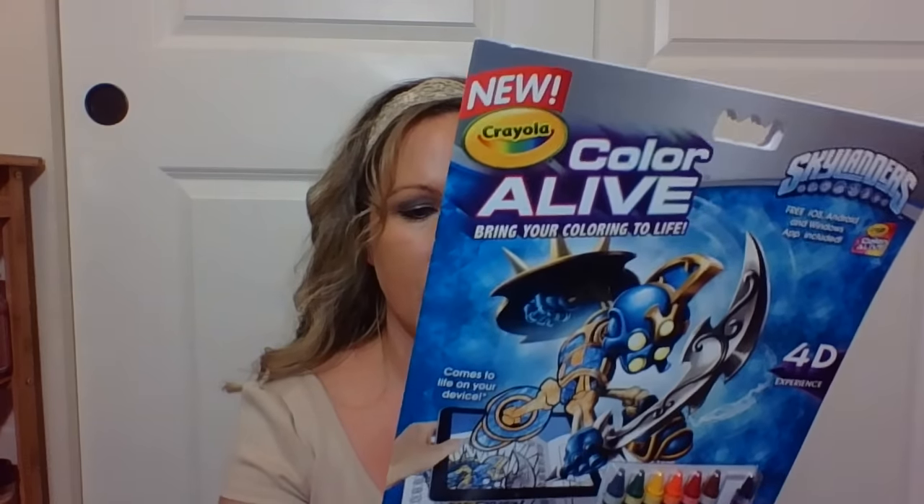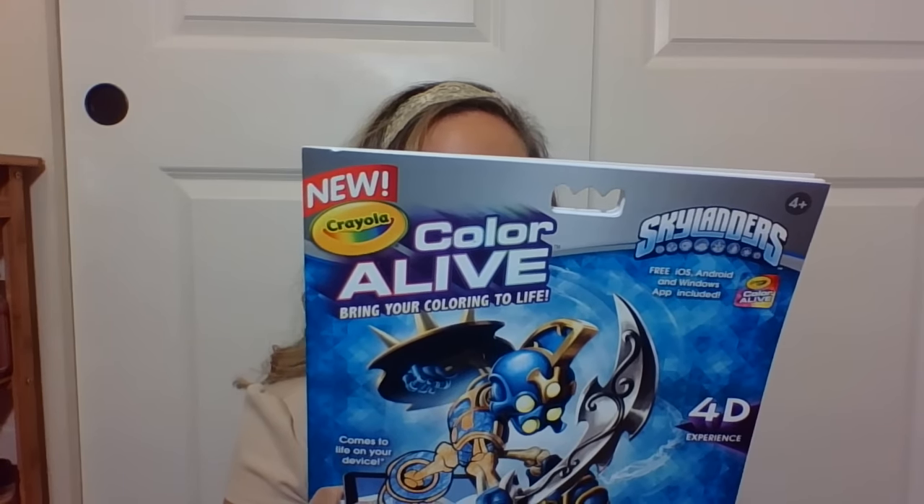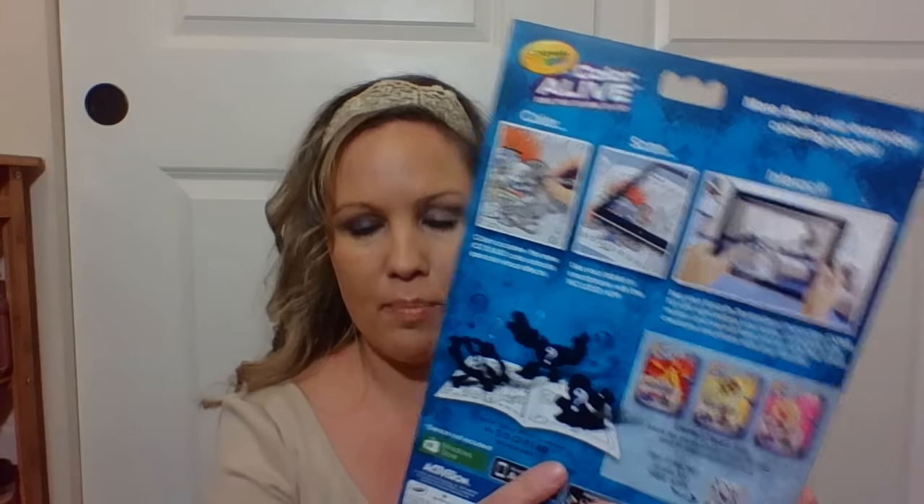For some holiday treats I'm going to be baking, I picked up this little bucket with penguins on it that says Merry Christmas — I thought that was so cute to put holiday treats in. I found a couple of coloring books. This one is going to be for a little boy I know — it's the Skylander Color Alive. It comes with the color crayons and the coloring book, and basically you use your tablet or smartphone with a free included app to see your favorite characters come to life. They also have a Barbie one, but I'd already gotten one of my nieces the Barbie one, so I picked up this one — the Enchanted Forest.